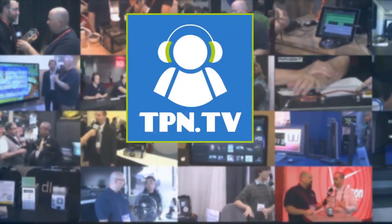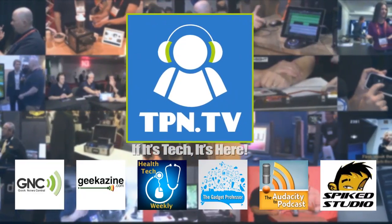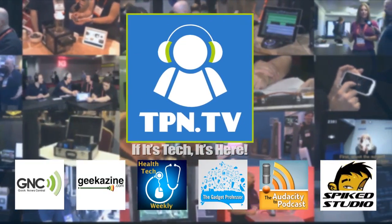More to come here on the Tech Podcast Network. I'm Chris Montero at CES 2014. You're watching CES 2014 coverage of the Tech Podcast Network.